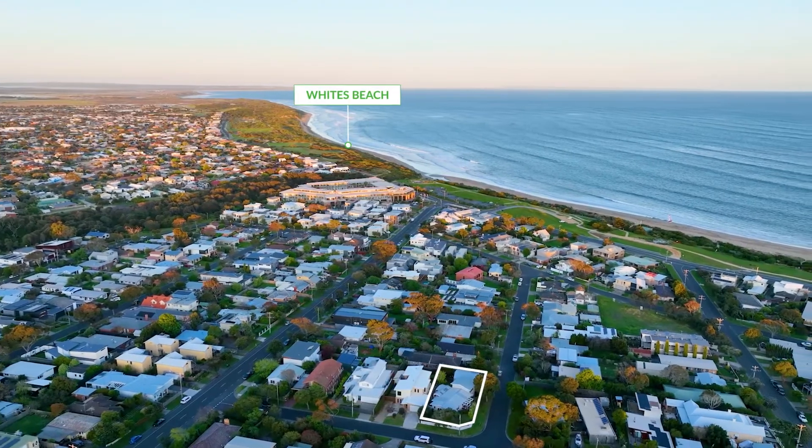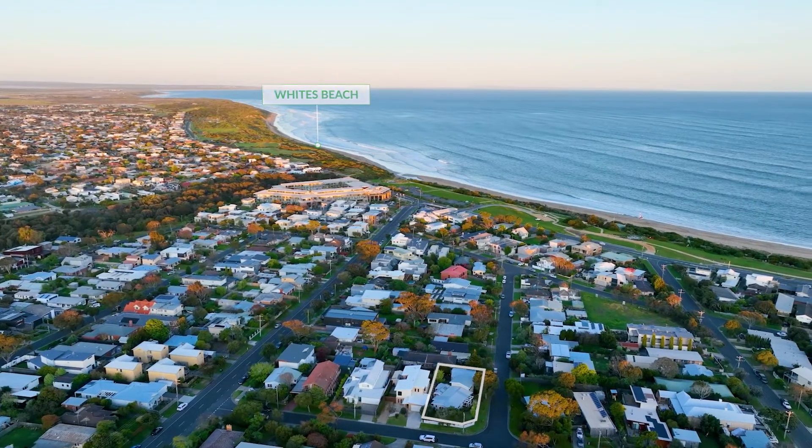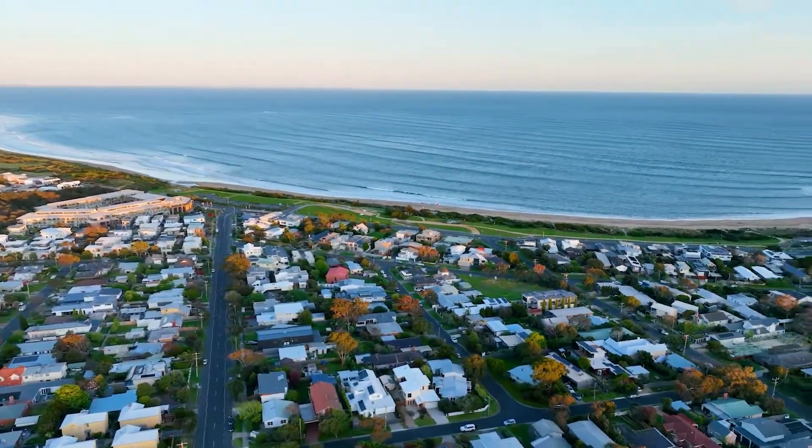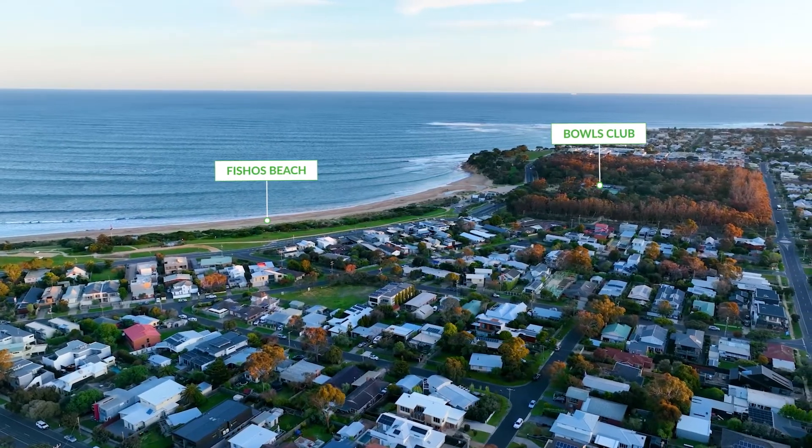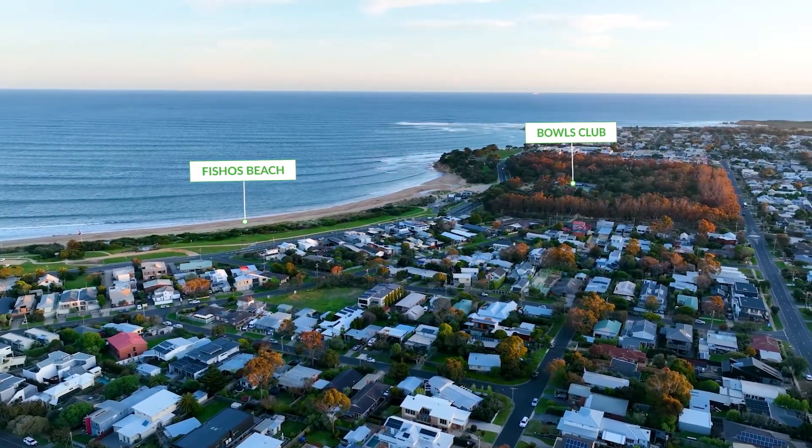The property is less than 500 metres to Fisherman's Beach and an easy stroll to parks, cafes, restaurants, the bowls club and everything Torquay has to offer. When it comes to buying a quality home in Old Torquay, the location is a rarity. Call today to book your inspection.